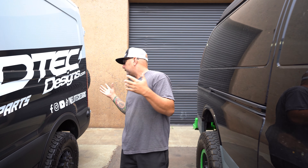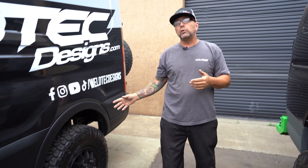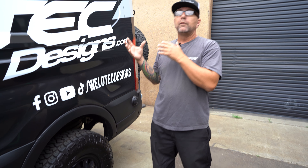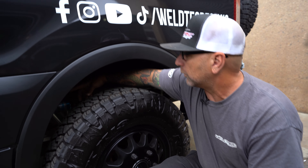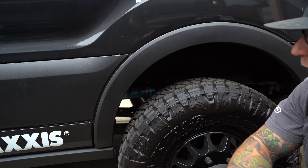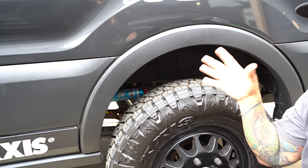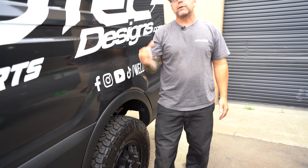On this build, we have progressive springs in the rear and we're running 2.5 King shocks on the Ford Transit all the way around. What's nice is it's going to have a remote reservoir, so I can have a compression adjuster knob and easily adjust it just by sticking my hand in there — plenty of clearance. This van is ready for a build-out, and this spring pack is going to be great for 1,800 pounds.